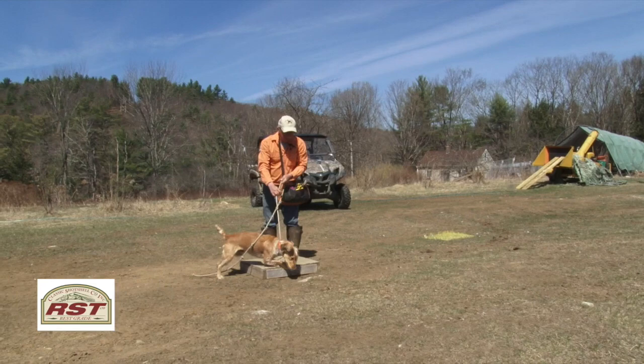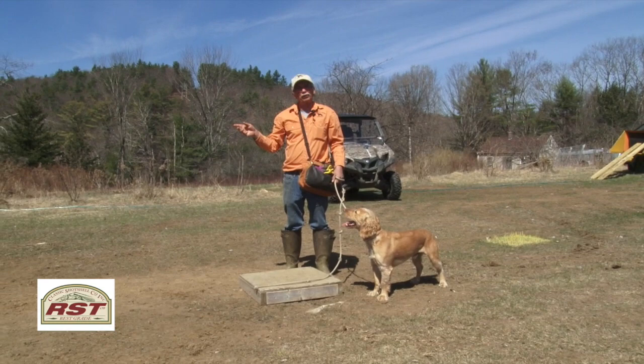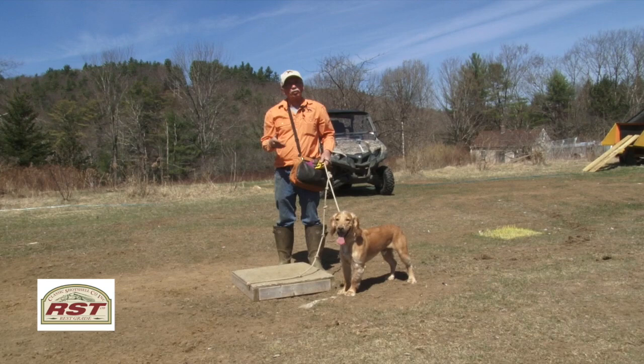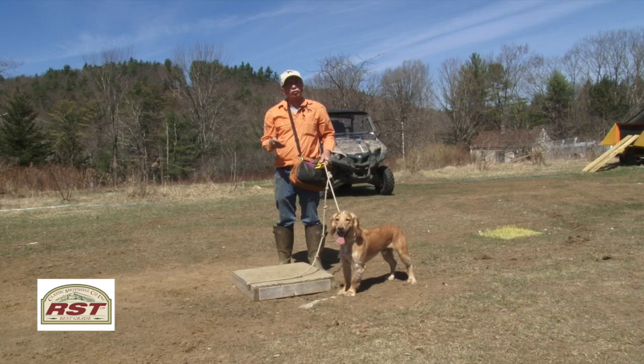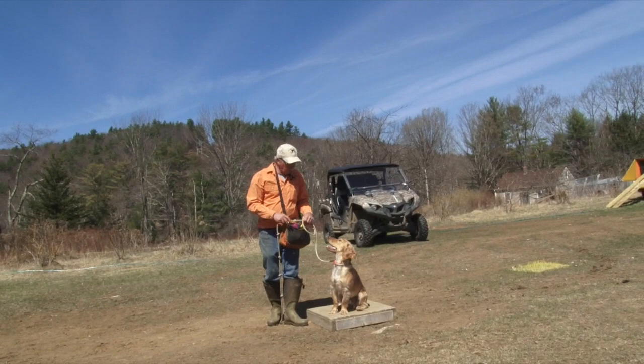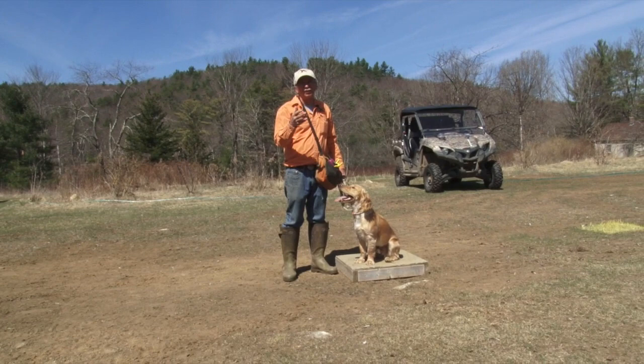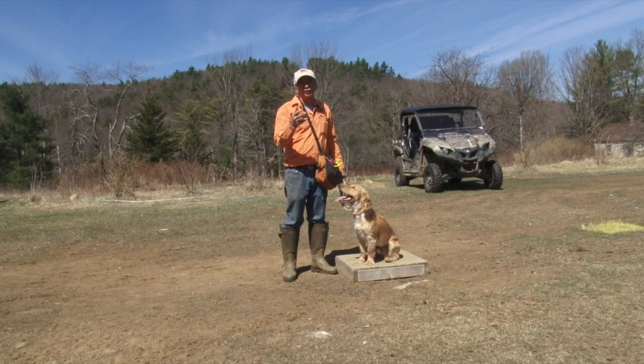When we do this pattern blind, we use the cue 'dead bird,' and before we release him, it tells him there's something out there. We're just building confidence for later on, when he doesn't see the bird fall — we'll use that same cue and release him, and usually they go out as fast as if they've seen the bird fall. With flushing dogs, we like to use the command 'hop,' which means sit. With a retriever you'd say sit, and with pointing dogs you'd say whoa — basically it means stop, just how they stop is different.